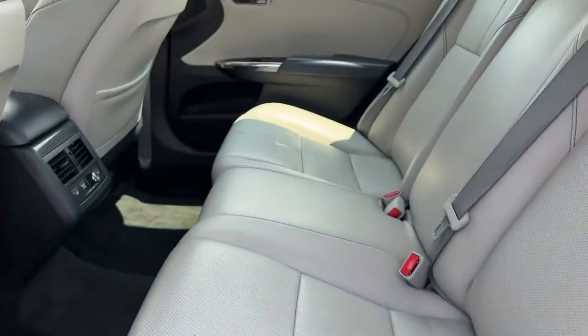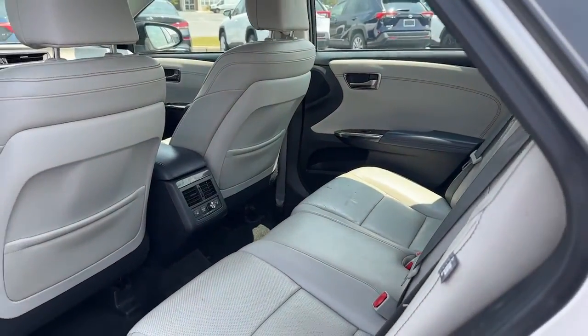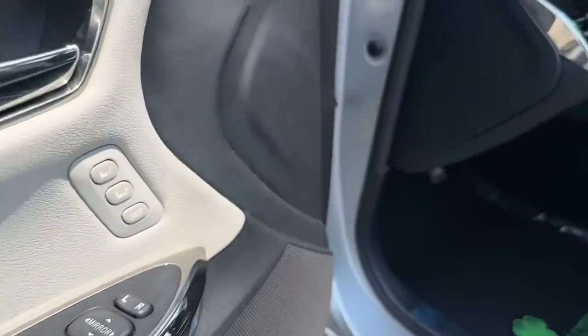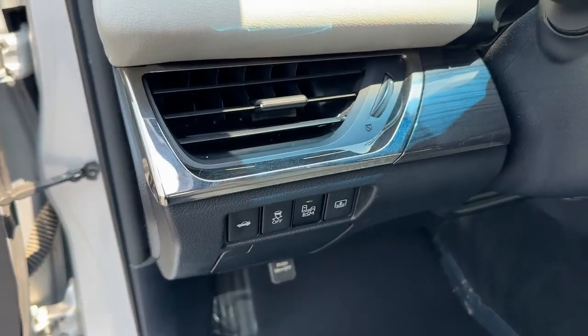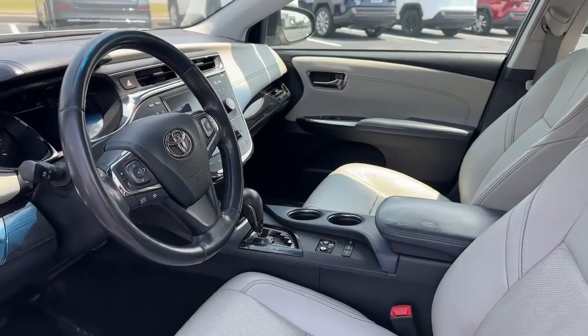These are just some of the great options this vehicle comes with: heated and/or cooled front seats, navigation system, keyless entry, moonroof, power passenger seat, heated rear seat, heated mirrors, satellite radio, fog lamps, rear AC.